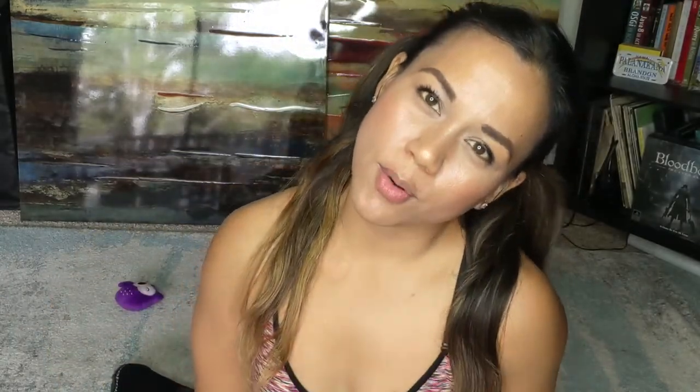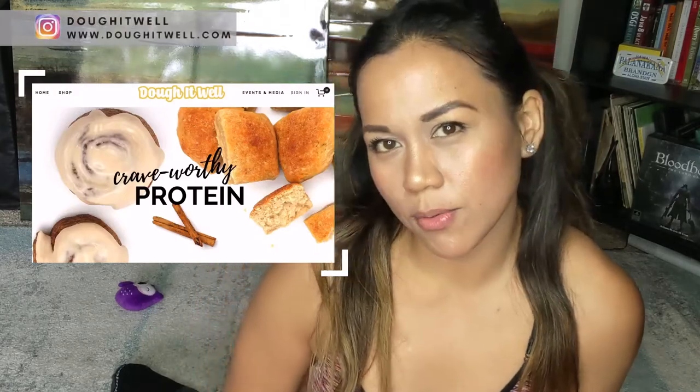As you watch this video, if you like what you're seeing give it a thumbs up. If you don't already know me, my name is Gia and I'm the creator of Do It Well. We make crave-worthy protein treats like cinnamon rolls and bread.